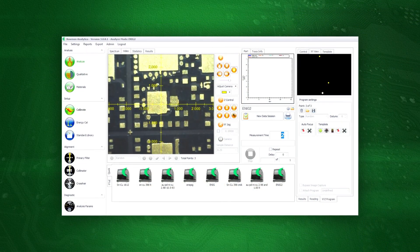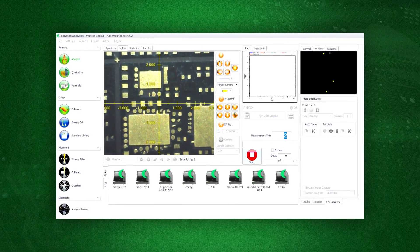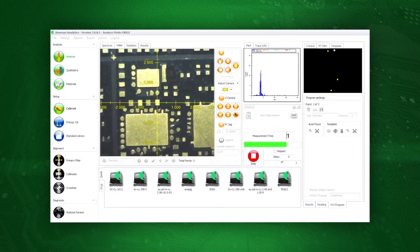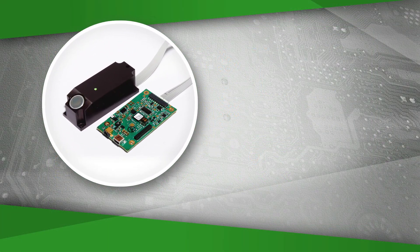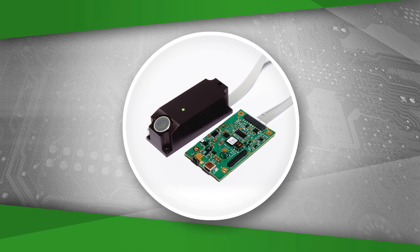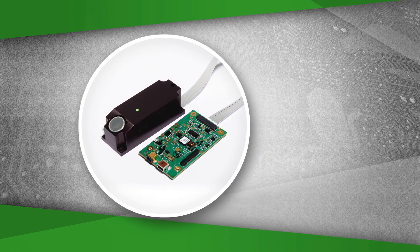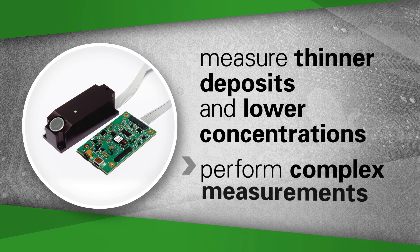Image details or patterns are set using a recognition menu. Bowman software then compares the measurement location with the standard. Bowman's P-Series uses either a silicon pin diode detector or a silicon drift detector. Bowman's silicon pin diode detector provides exceptional spectral resolution, allowing operators to measure thinner deposits and lower concentrations, and to perform complex measurements.